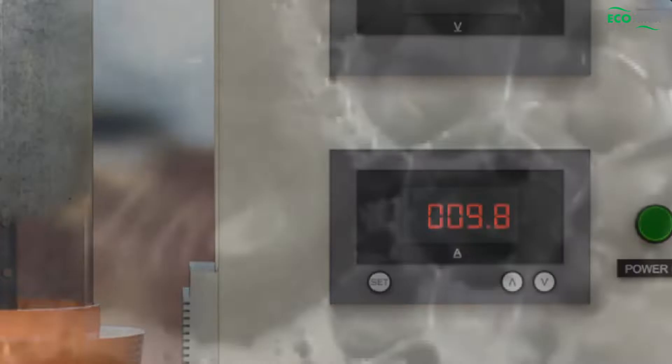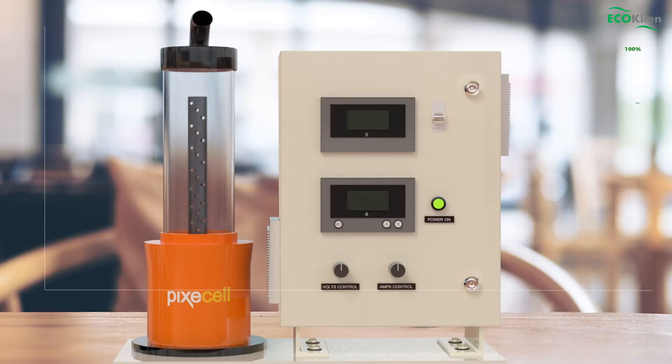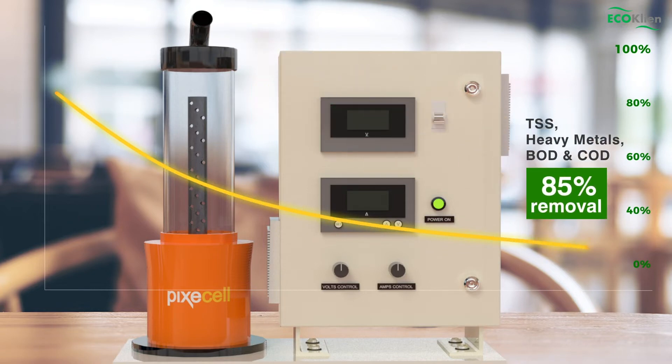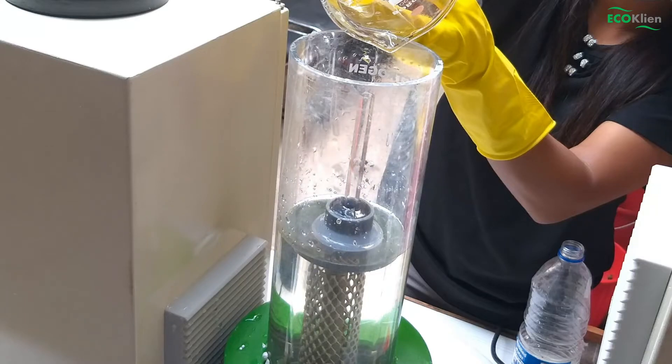Hydrolysis of the effluent in the reactor ensures free flow of electrons, destabilizing the surface charges on suspended solids, heavy metals, and organic compounds, forming large flocs that finally settle down, providing a clear liquid with 60 to 85 percent removal efficiency of TSS, heavy metals, BOD, and COD.